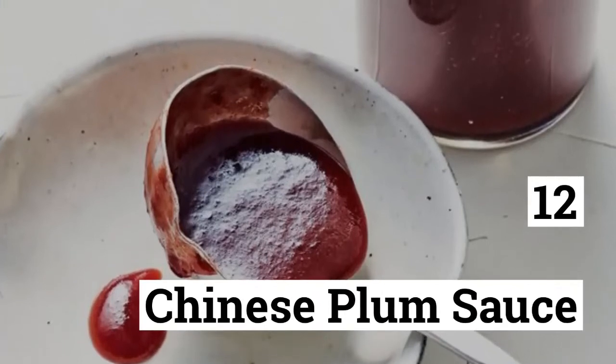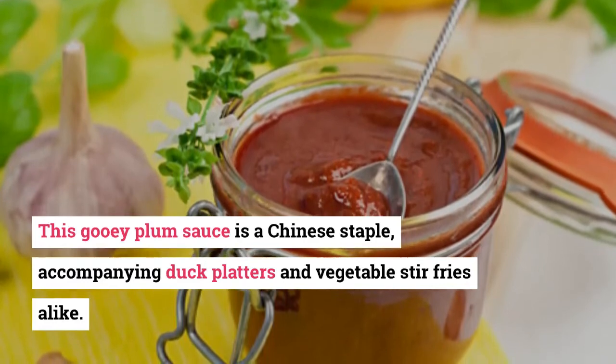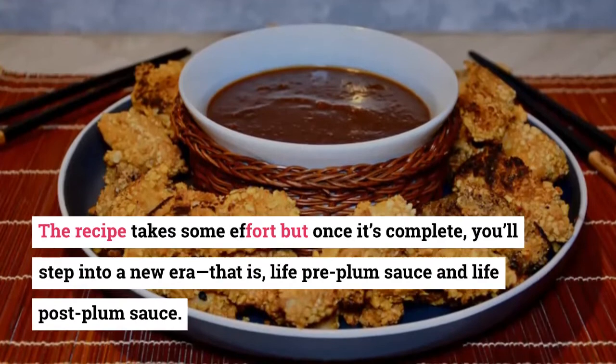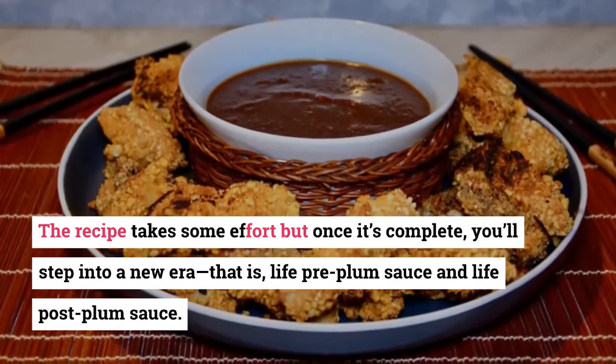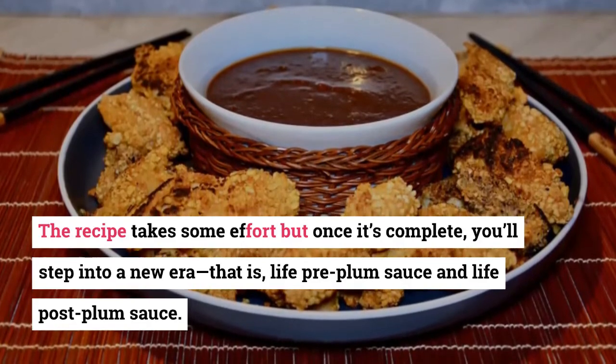12. Chinese Plum Sauce. This gooey plum sauce is a Chinese staple, accompanying duck platters and vegetable stir-fries alike. The recipe takes some effort, but once it's complete you'll step into a new era — that is, life pre-plum sauce and life post-plum sauce.